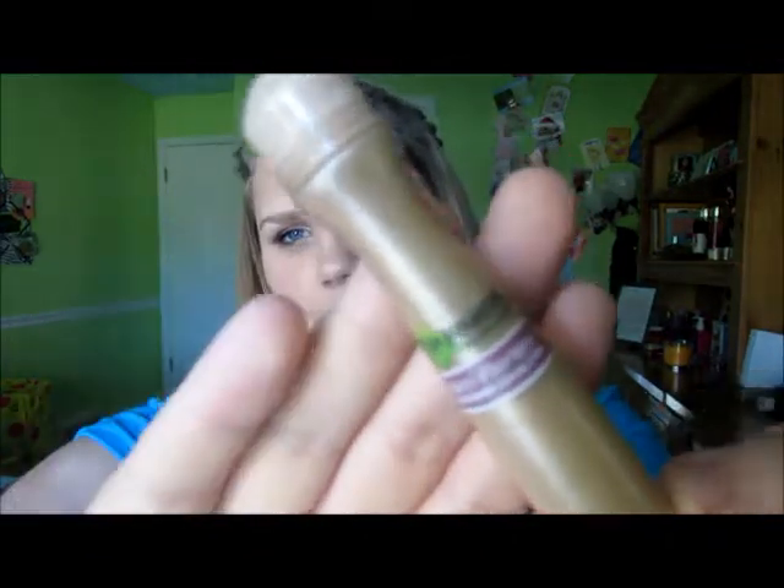I also have the Garnier Skin Renew Anti-Dark Circle Roller. I love this so much — it's really easy to just roll it under your eyes and then pat it in. It doesn't have a specific color, but I love it because it has caffeine and protein in it, so it's really good for your eyes.